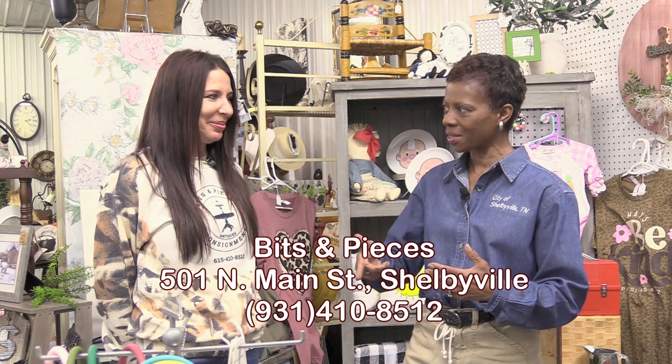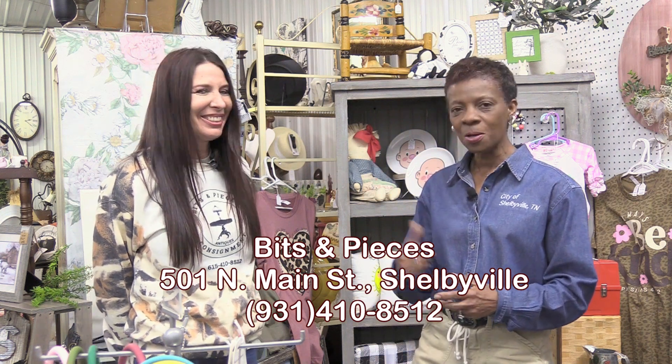Yes ma'am, rain or shine! Thank you, Christy. I know it's a lot of hard work, and everything is so neatly organized — I complimented that when I first came in a few weeks ago. It's very easy to maneuver around when you're browsing. Hats off, and congratulations! It's a new business right here in Shelbyville — Bits and Pieces, Christy Nichols, owner and operator, 501 North Main Street. I'm Marilyn Ewing for this courtesy business stop. Thank you so much for watching.